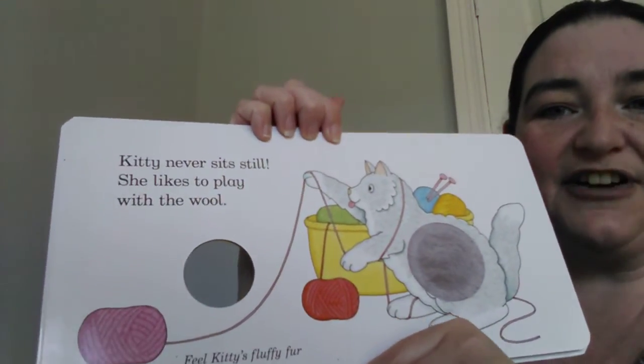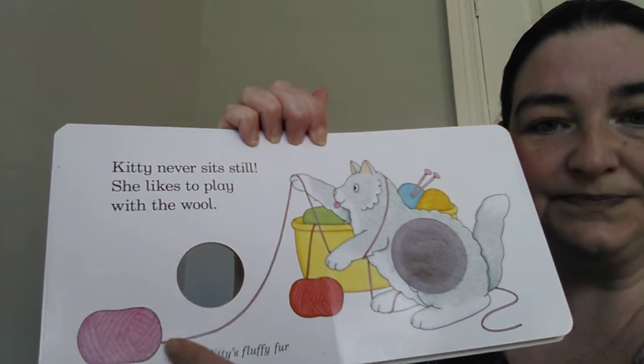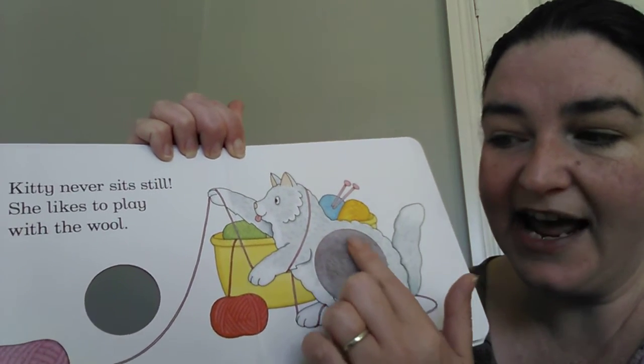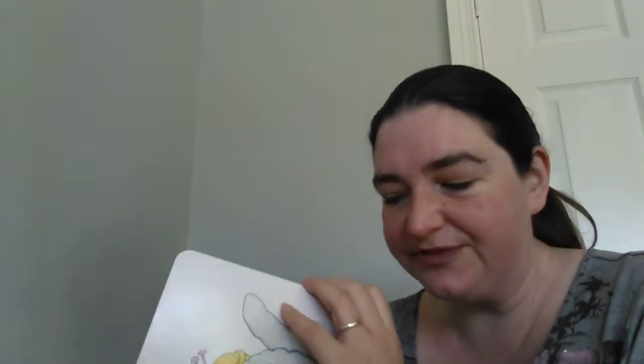So Kitty never sits still. She likes to play with the wool. There it is there. She's got it all.